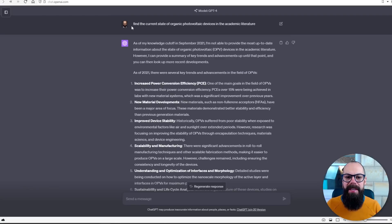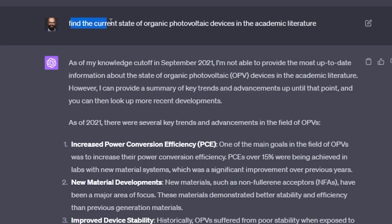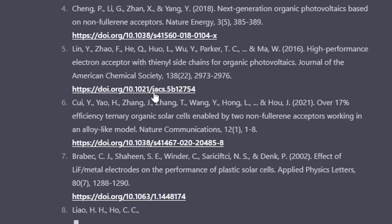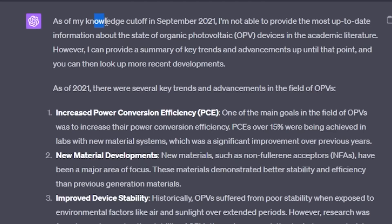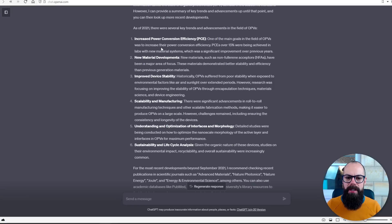So this is what GPT-4 is doing at the moment on ChatGPT. I essentially just said: find the current state of organic photovoltaic devices in the academic literature. I know full well it doesn't have access to the internet — it used to and it also used to provide links. It just said, as of my knowledge cutoff, here are the advancements and key trends. It's just generic stuff — not really useful for anyone doing academic research.